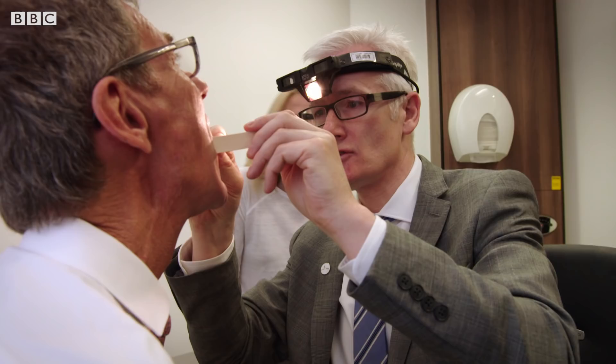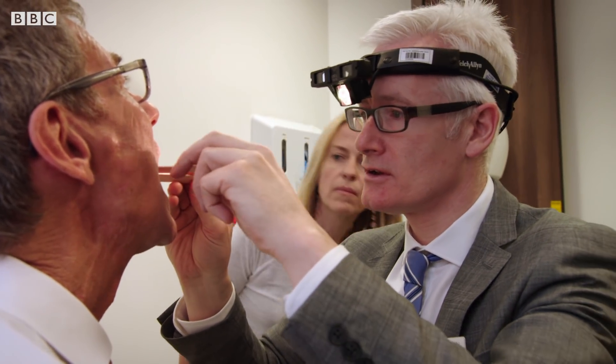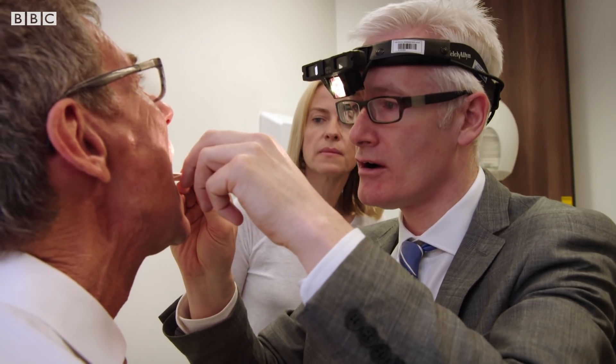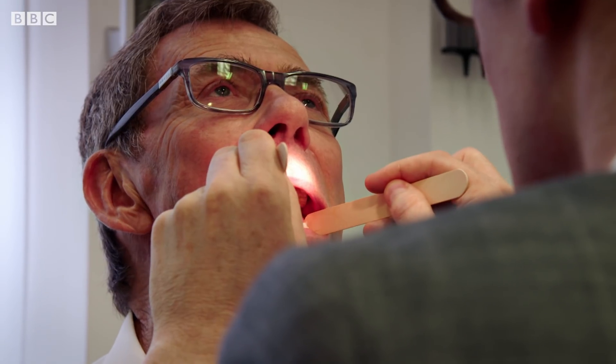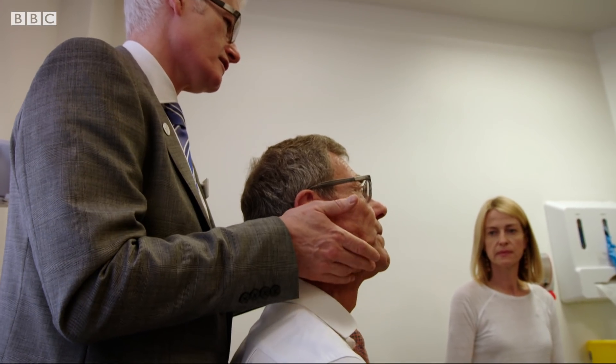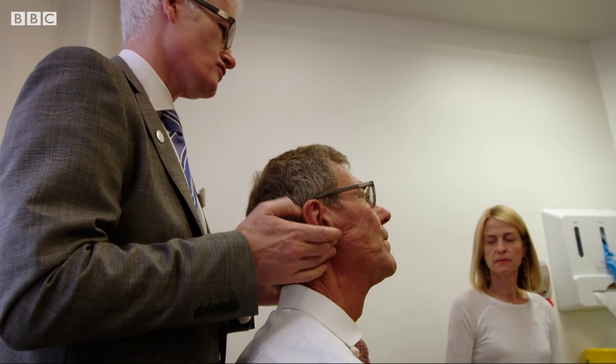When he started his treatment, Michael's tumour very quickly started to change. After the third injection, Kevin's words were that the tumour was melting away, and had done so to such an extent that he actually had a little bit of trouble finding where the tumour was.